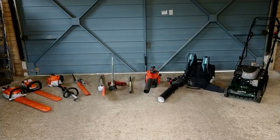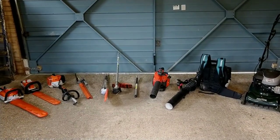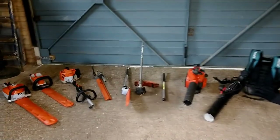So this is my power tools that I bring in my van and I'll show you those in a little bit more detail now.